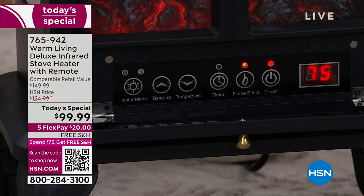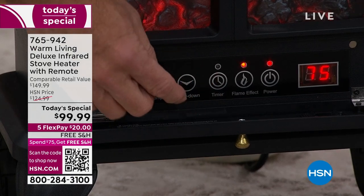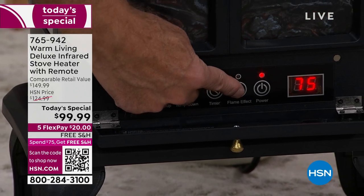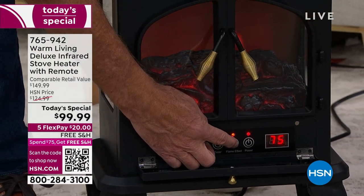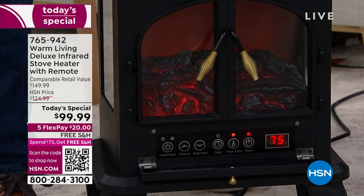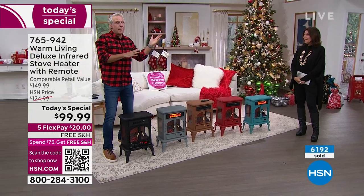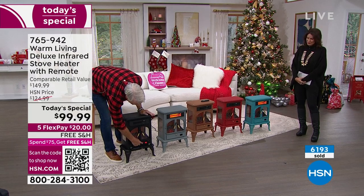There's a timer — I can set it to turn on or off within 12 hours, a.m. or p.m. Here's the flame effect control: I have four separate brightness levels, and then off. You can operate the flame independently — sometimes you want a roaring look, and you can do it with the flame or without the flame, with the heat or without the heat. And then this is your on/off button.